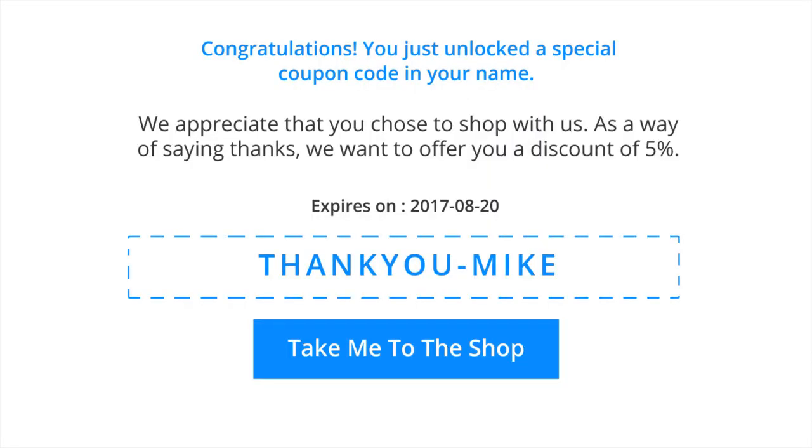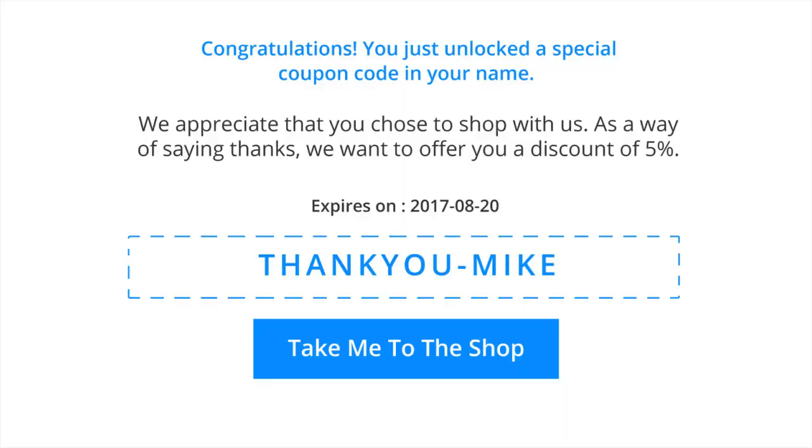A simple message that reads, 'We appreciate that you chose to shop with us. As a way of saying thanks, we want to offer you a discount of 5%' — this will be enough to push him off the fence and nudge him to get the item he already had his eye on. Nextmove allows you to go a step further and personalize this coupon code. You can literally have the coupon code in your buyer's name — so the coupon code would be 'Thank You Mike,' further encouraging him to grab it. He could use it himself or give it to a friend.